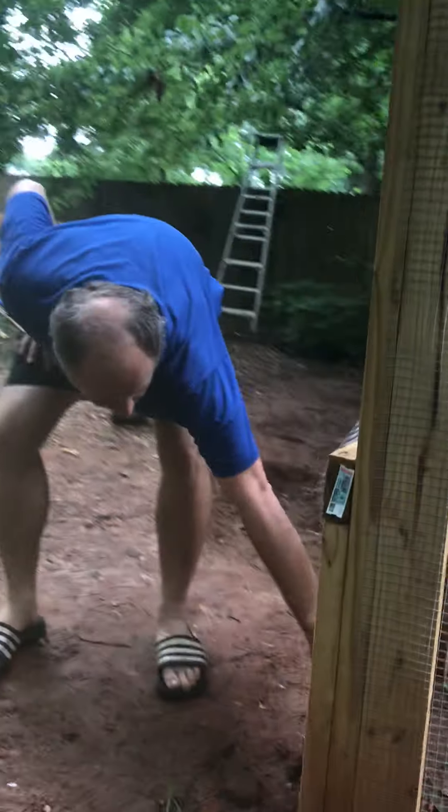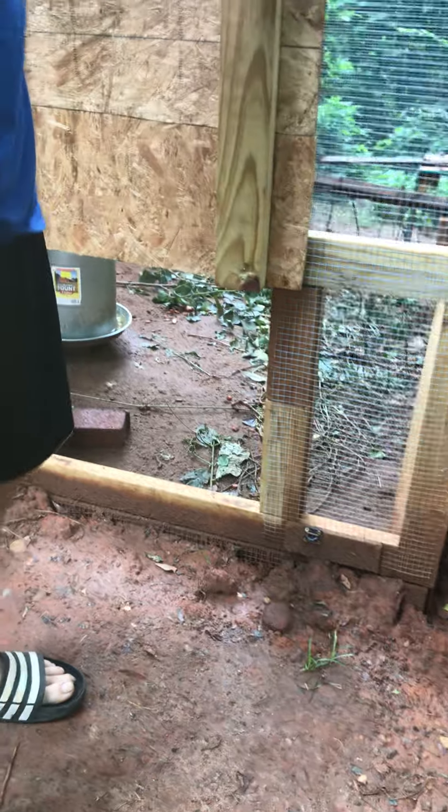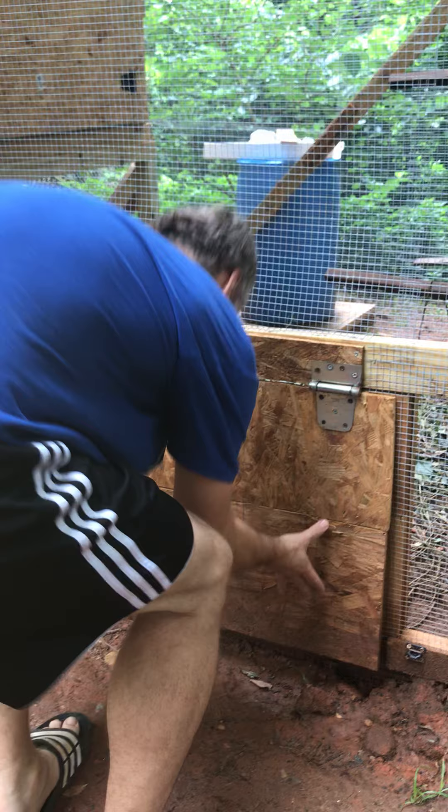There's an access portal here which opens if we wanted to let the chickens out to free range — but you probably don't want to do that because then you'll have to catch them. So keep this closed; do not let them free range.